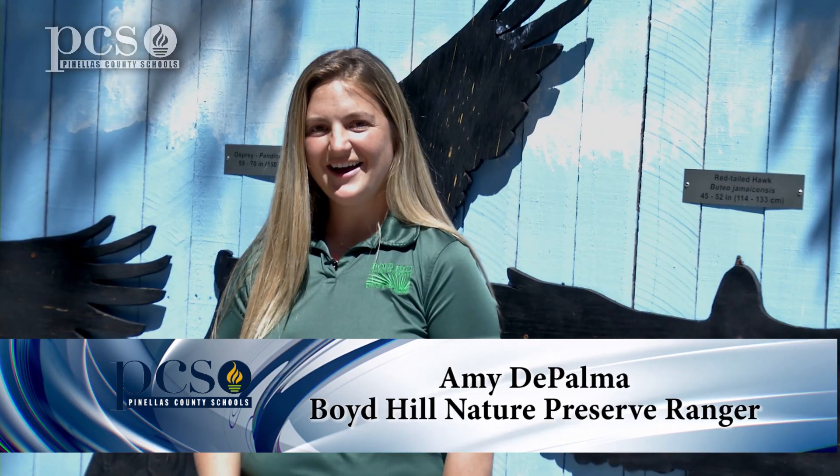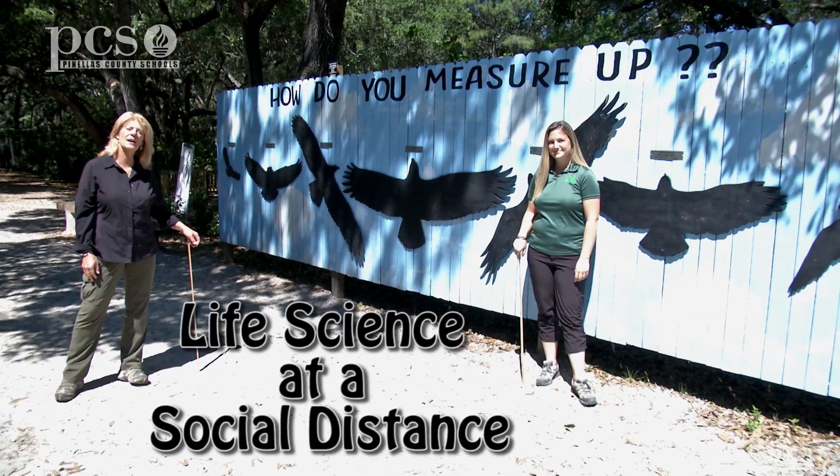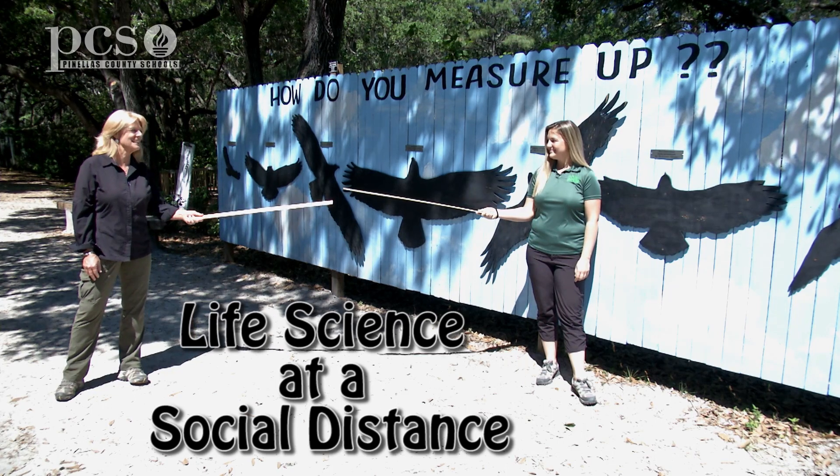Hi, I'm Martine LaDuke. Hi, I'm Amy DePalma. And we're here at Boyd Hill Nature Preserve to show you life science at a social distance.